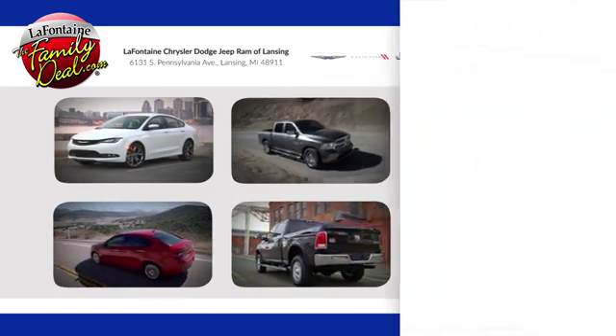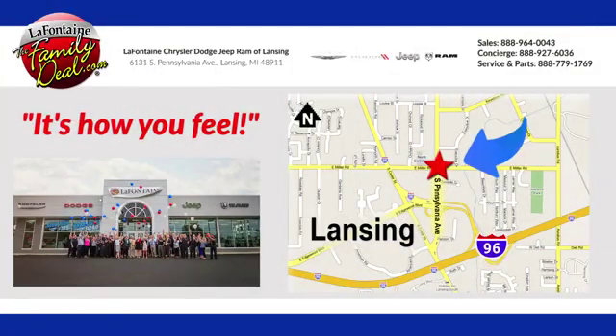LaFontaine Chrysler Dodge Jeep Ram of Lansing. Come see us today. We're conveniently located at 6131 South Pennsylvania Avenue in Lansing, Michigan.